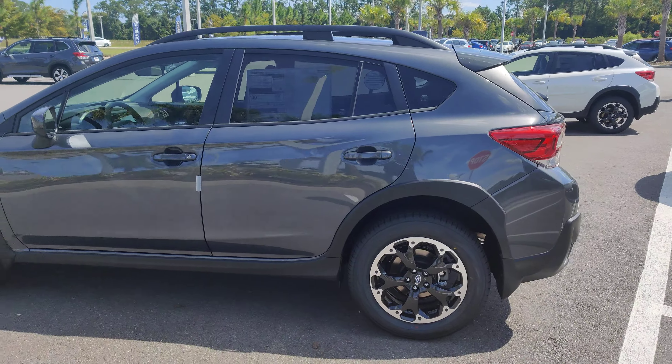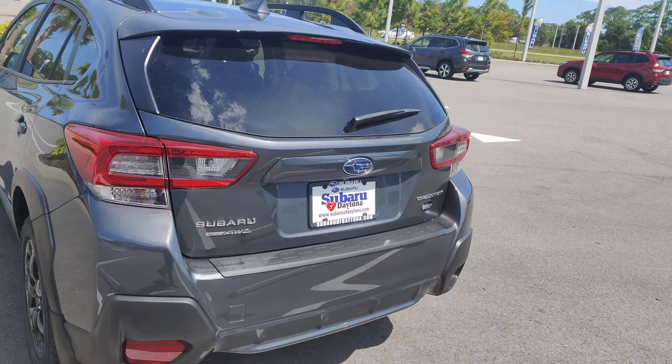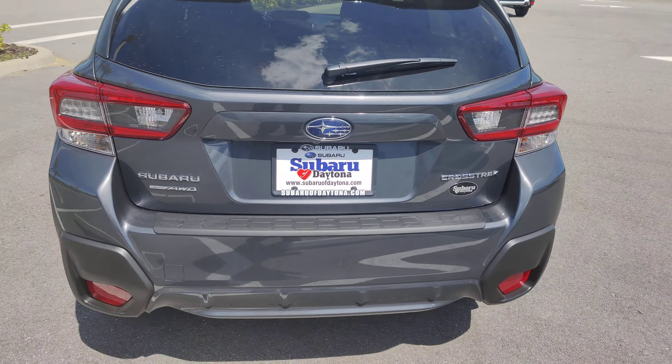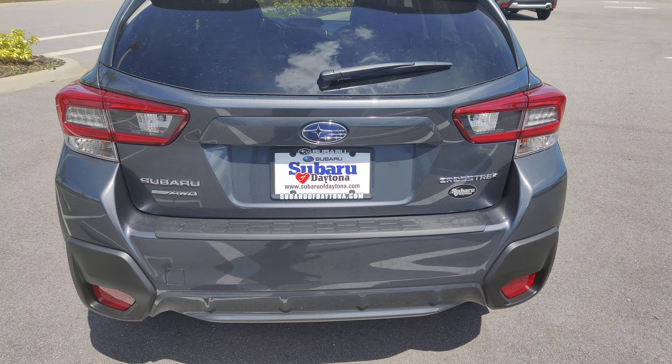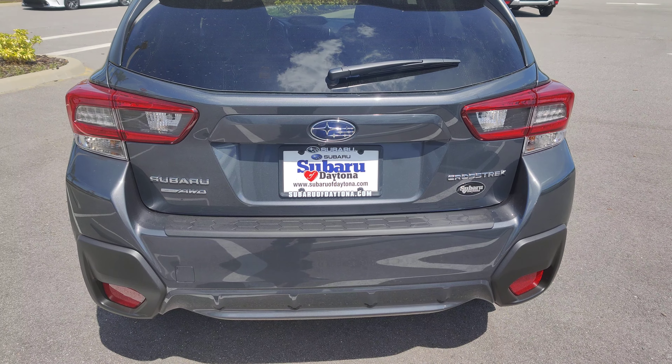I'd love to answer any questions that you have about this vehicle, so please feel free to give me a call. Again, it's Austin over at Subaru of Daytona. My office line is 386-236-4030. Thank you and have a great day. Bye now.